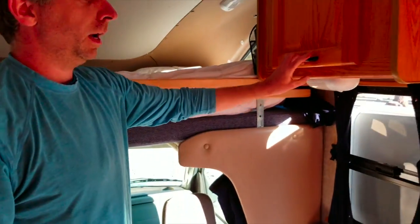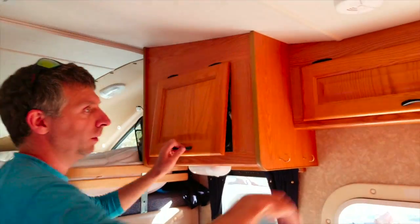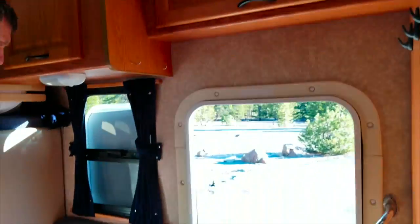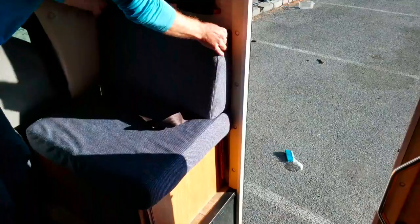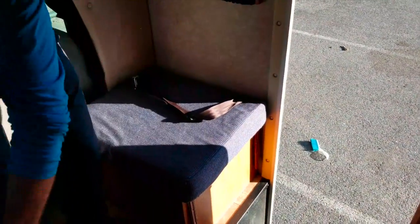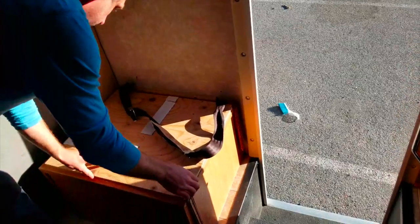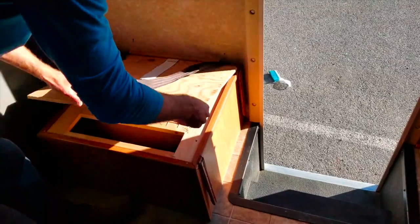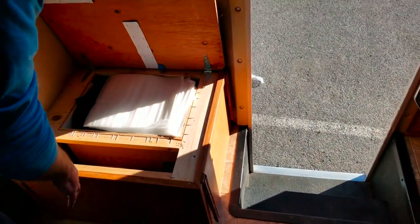On this side we have more storage. We did some improvements: we installed an LED light here and also installed a crib that you can put here, with a little bit more storage underneath.